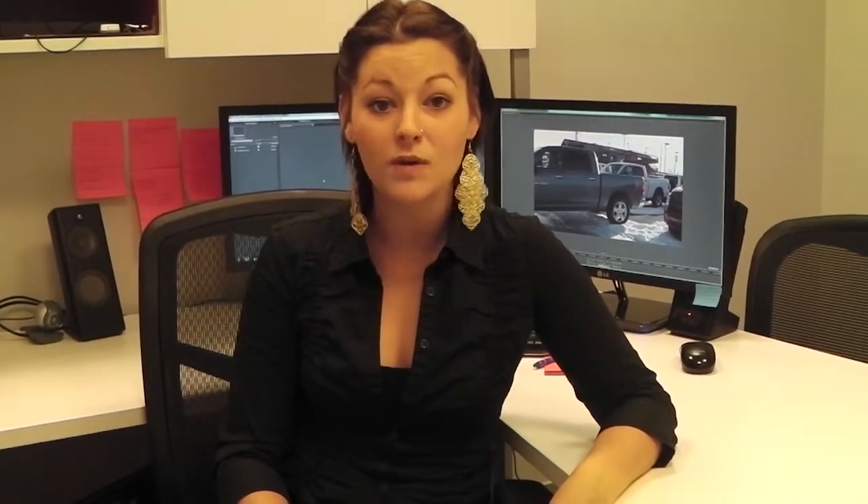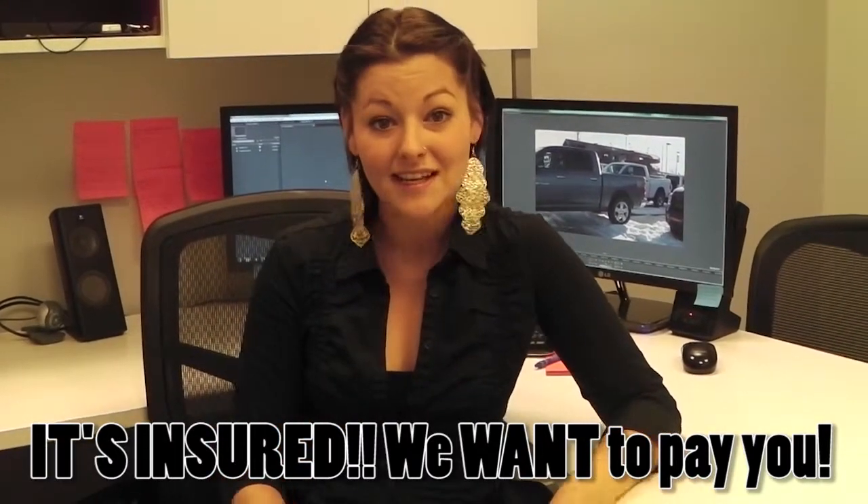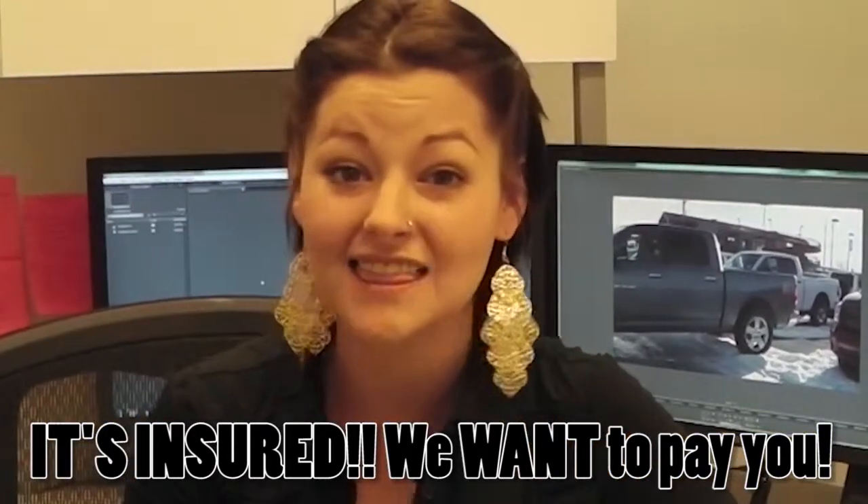I'd like to let you know about our Let It Snow promotion. Basically, if you buy between now and December 31st, and it snows more than 3 inches on January 17th, we will give everyone who bought a vehicle $10,000. Judging from the winter that we've been having, it's looking pretty good — $10,000 bucks.